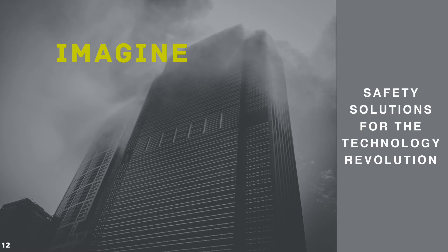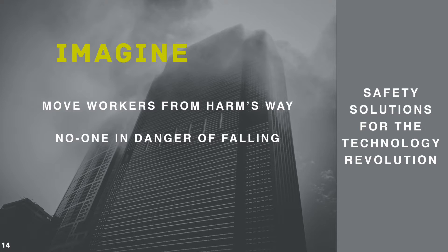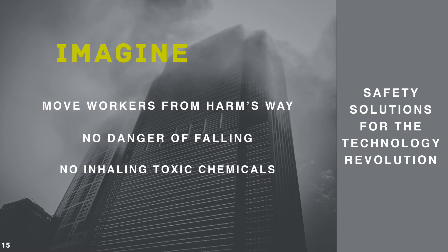Imagine a machine operator, from the safety of the ground with no scaffolding, no work crew, no one in danger of falling or inhaling toxic chemicals, launches a robotic system that completes painting or coating jobs. That is what we make possible at Apelex.